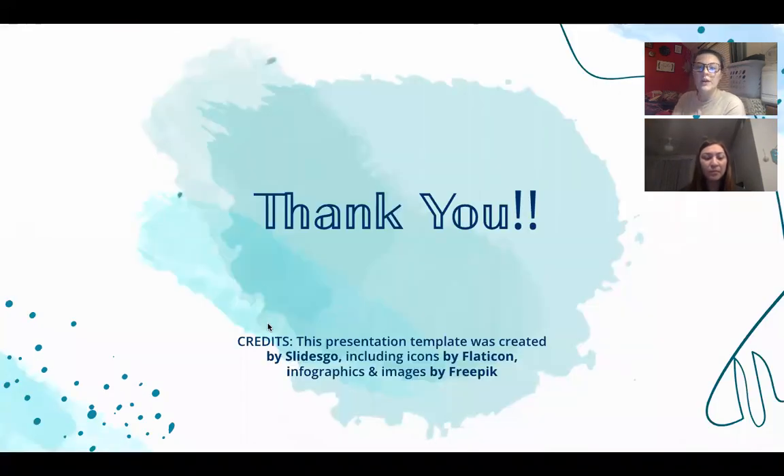Thank you so much for listening and watching this presentation — we hope you learned a lot about echolocation!